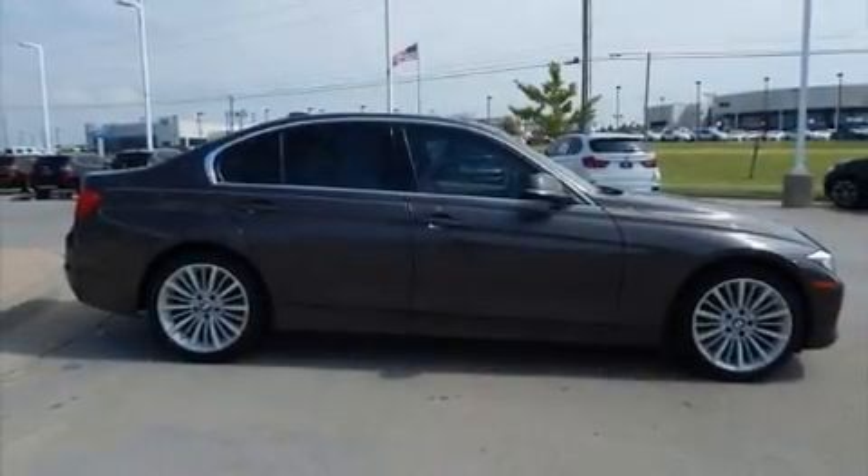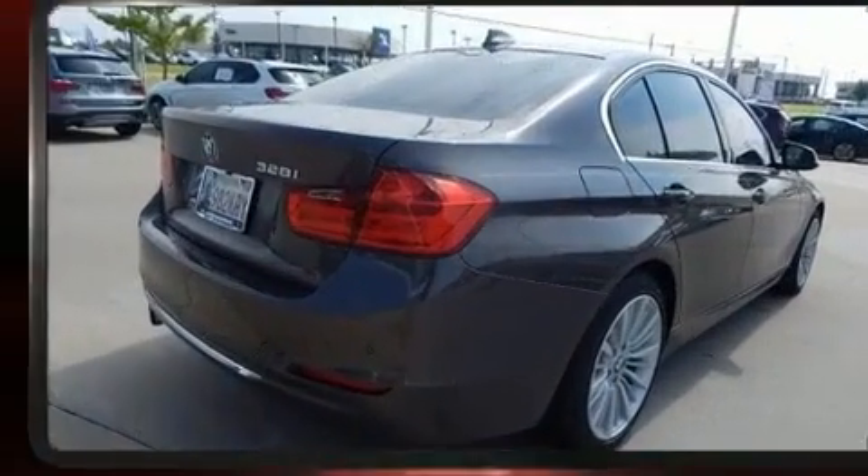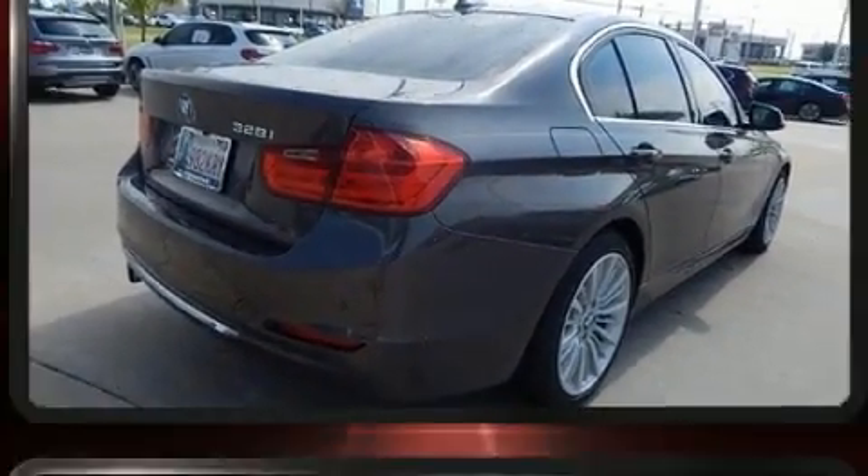The 2014 BMW 328i. With less than 30,000 miles on the odometer, this four-door sedan prioritizes comfort, safety, and convenience.